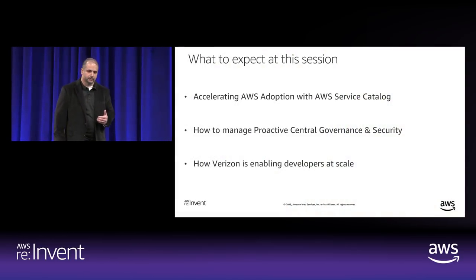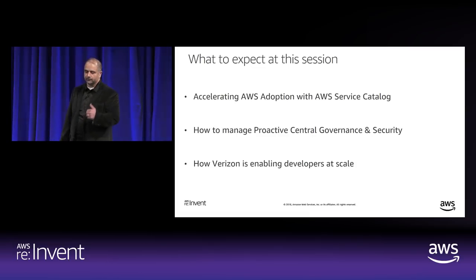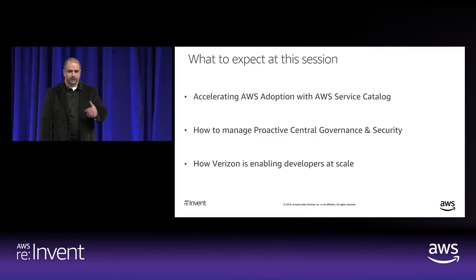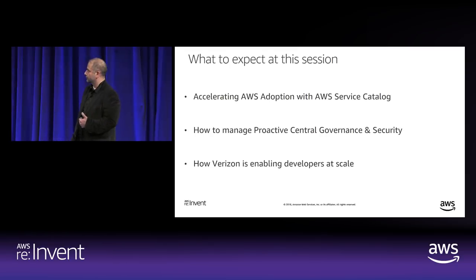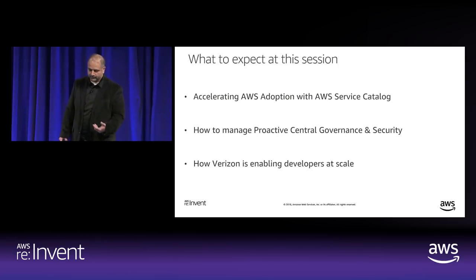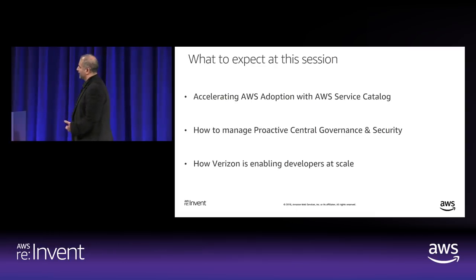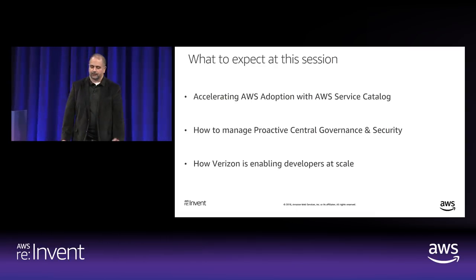In this session we're going to cover enterprise self-service — how do you enable enterprise self-service for your customers internally? We'll go over three concepts: the AWS Service Catalog connector for ServiceNow and how it integrates with an ITSM system, and central governance — how to enable and manage that at scale and how Verizon is specifically accomplishing that.